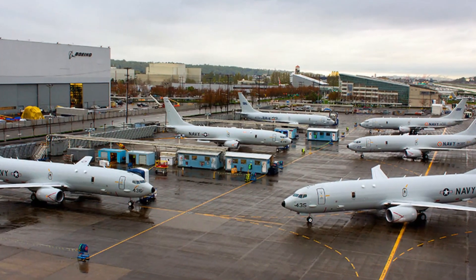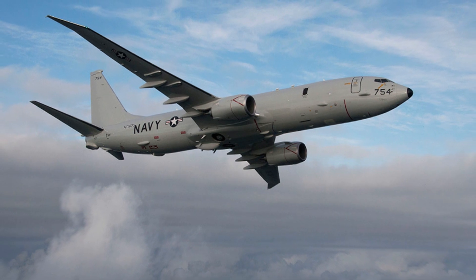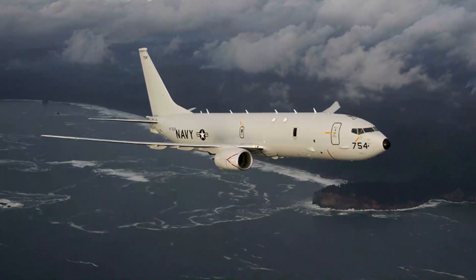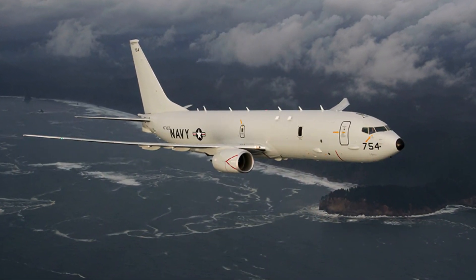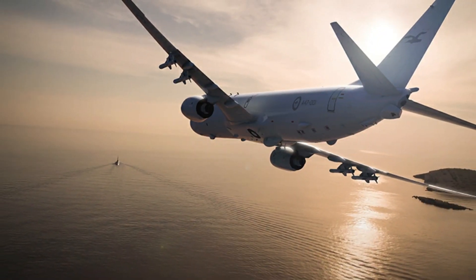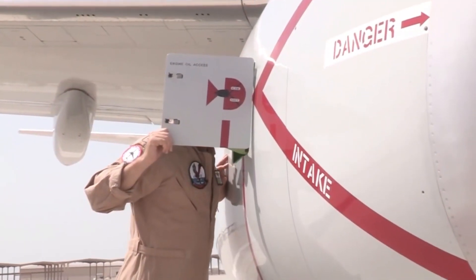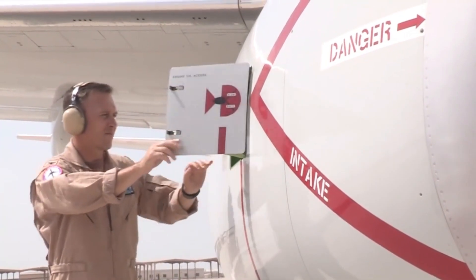The engines use a new generation of full-authority digital engine control technology. The P-8I has a maximum altitude of 12,496 meters and a top speed of 789 kilometers per hour.